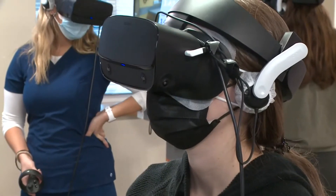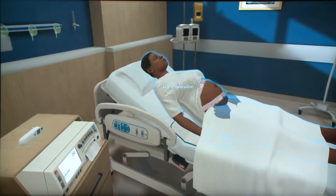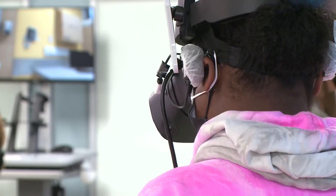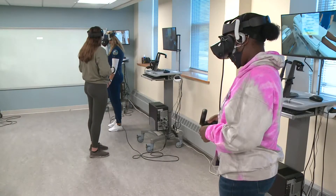Students check reflexes and vital signs of both mom and baby. The baby's position seems to be vertex. Through VR, nursing students are learning hands-on skills at a time when watching real-world hospitalizations is very limited.